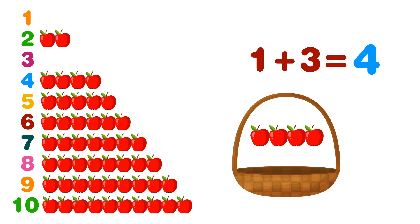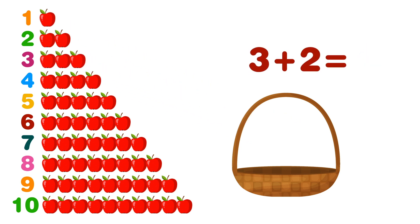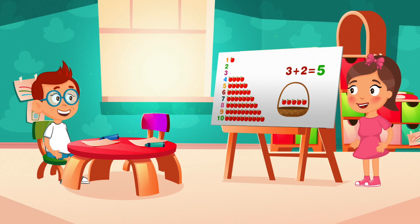Okay then! But first let's empty our basket. So how many apples do we have to put in firstly? We have to put... let me see... three apples. And then we have to add two more. Hey, this is so fun to do!